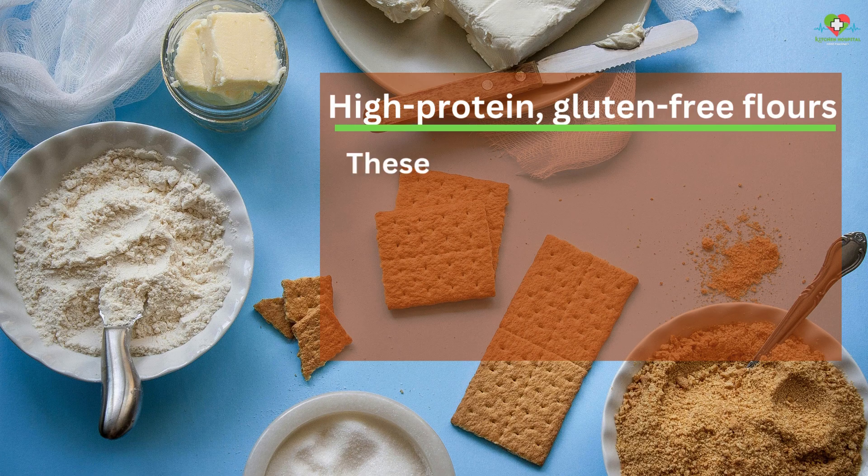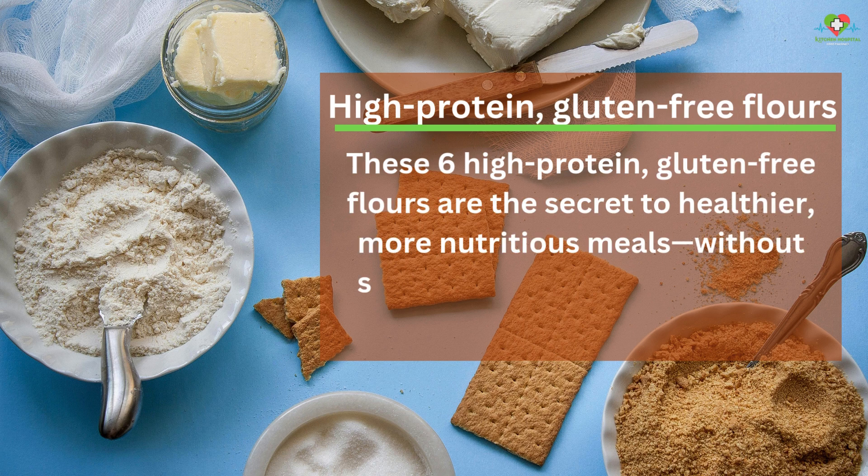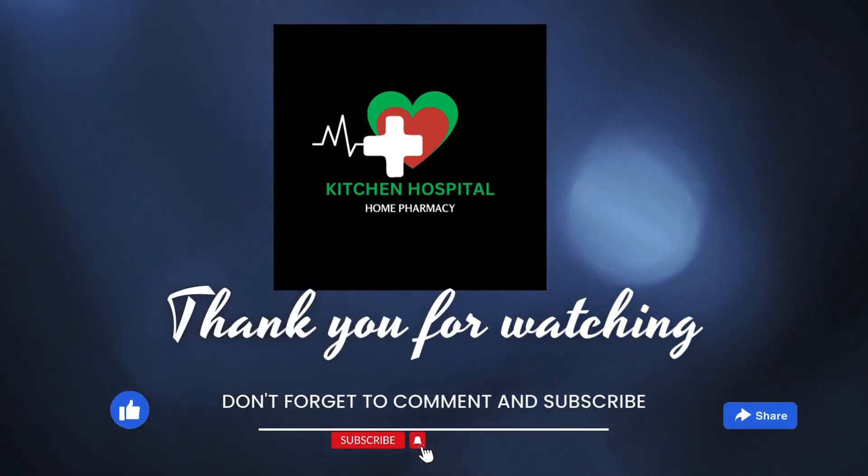These six high-protein, gluten-free flours are the secret to healthier, more nutritious meals without sacrificing taste. Which one will you try first? Subscribe to Kitchen Hospital for more such informative videos.